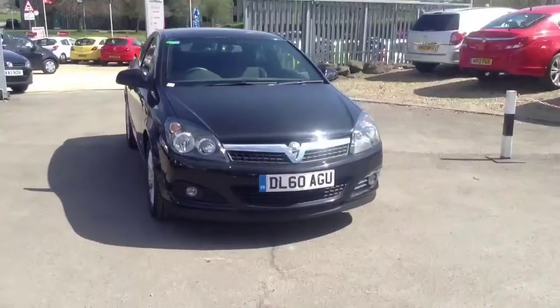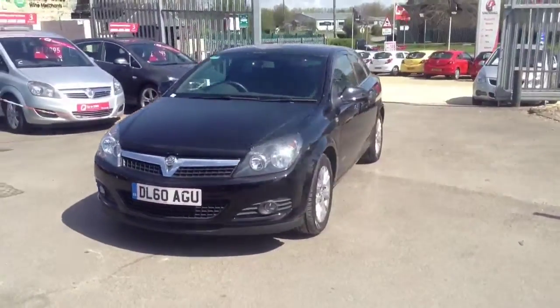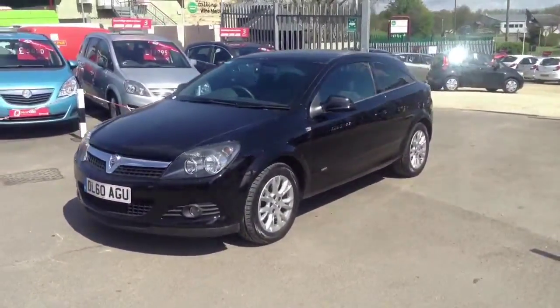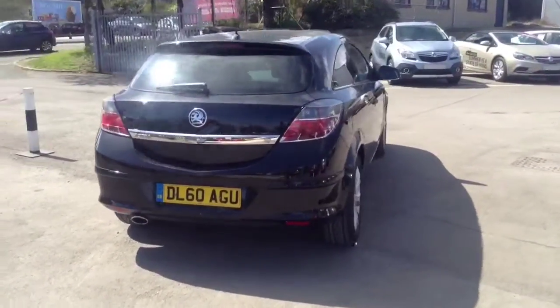Welcome to Bayless Vauxhall in Cirencester. Today you are viewing the Astra Hatchback 1.6 SRI finished in black. This network crew approved vehicle was registered in February 2011 and it will also come with a service.